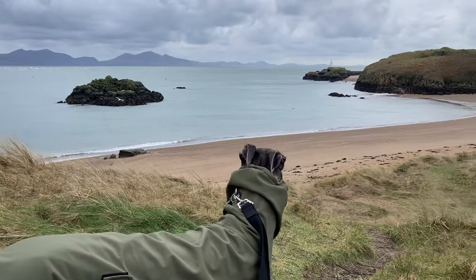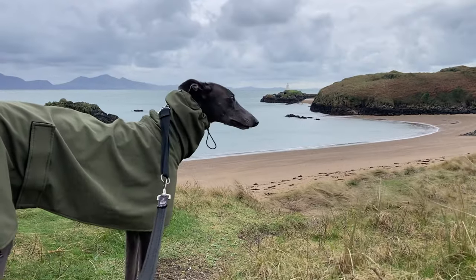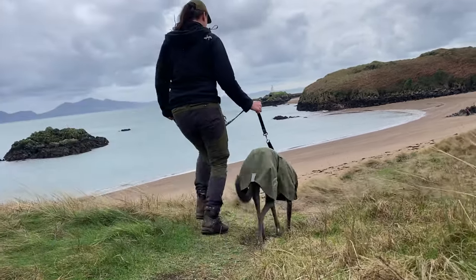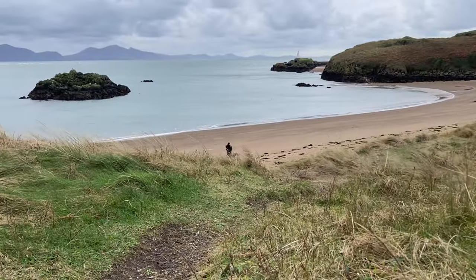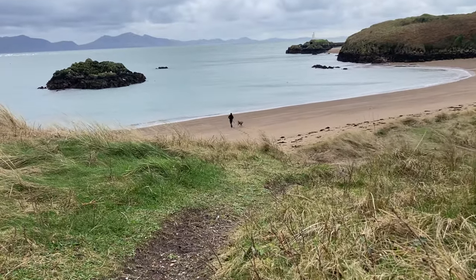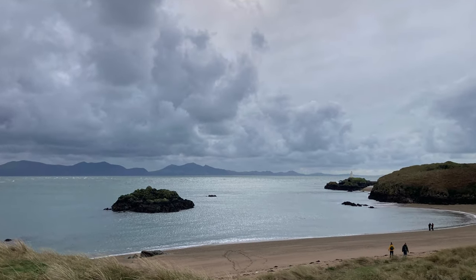This little beach we found, right up by the island headland where the lighthouse is, was just stunning — it was like paradise. Fairy and I walked down to it and ran across to the sea. There weren't many people on the beach or the island today, probably because of the weather, but I'd imagine it gets very packed here in the summer.